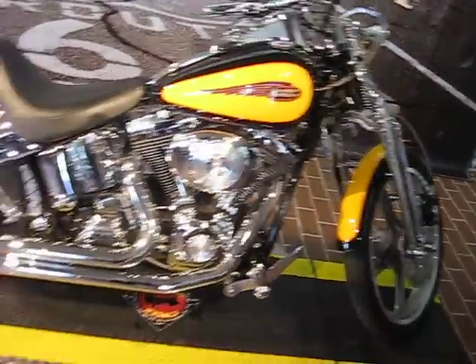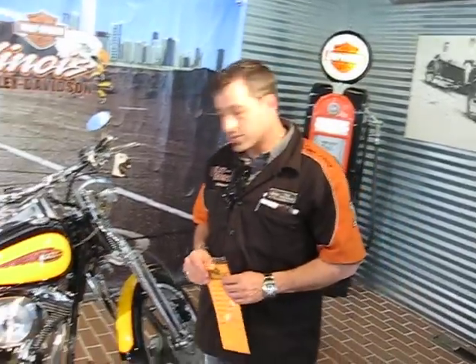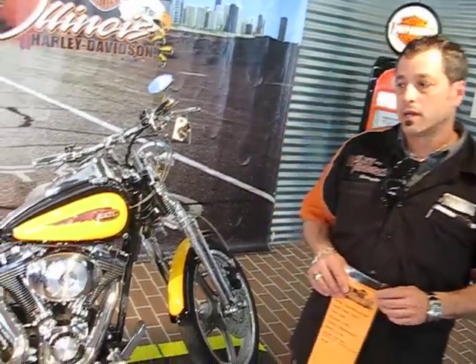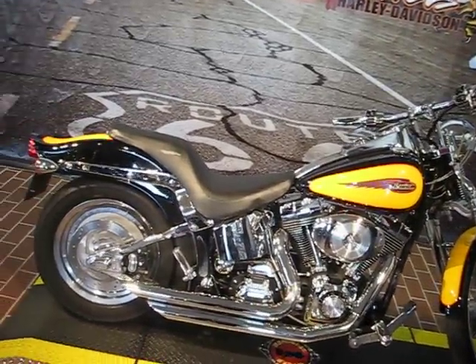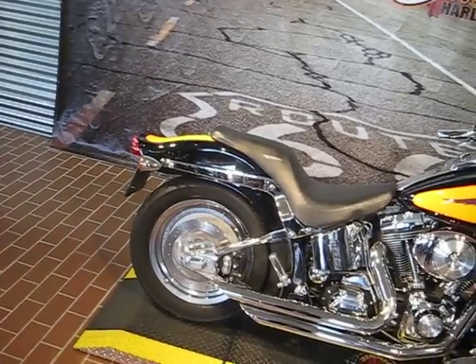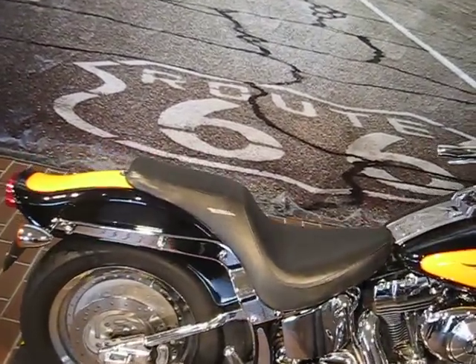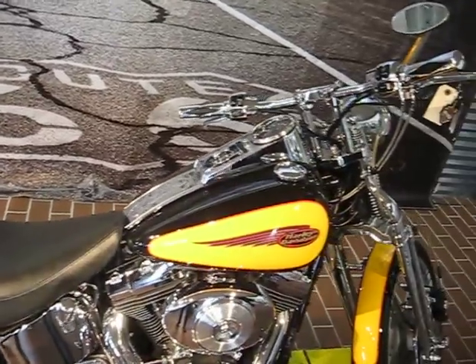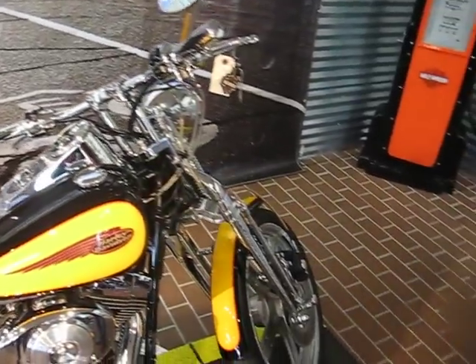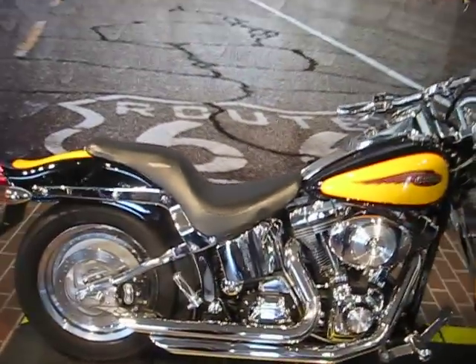This bike has 27,549 miles and the paint is in really good shape. If you like Springers and you want something totally different, this would be the one to look at. When I saw it, I was very impressed with the overall condition of the paint job. It is an 88 cubic inch twin cam with a 5-speed on a soft-tail chassis. Very unique, beautiful, old-school chopper.